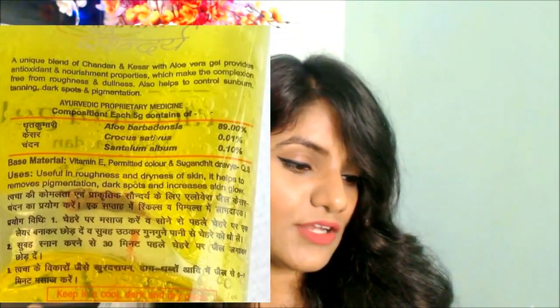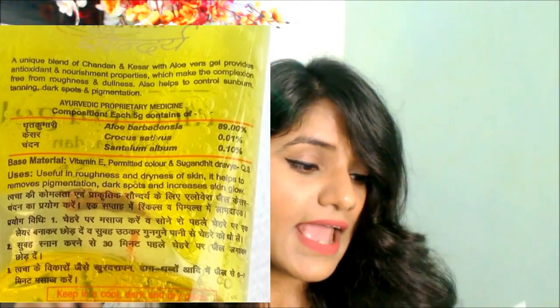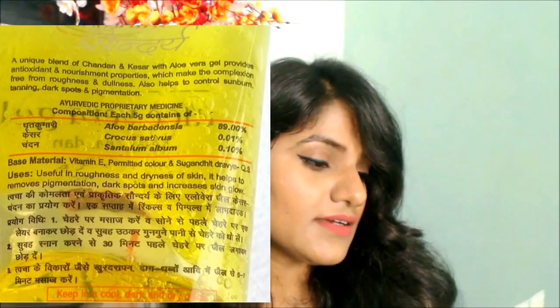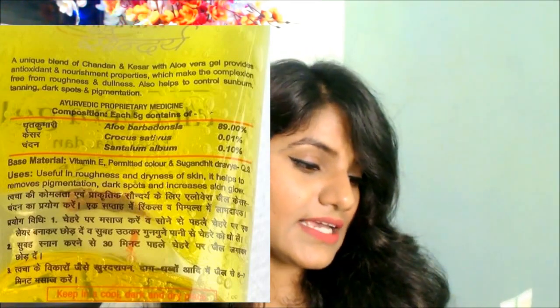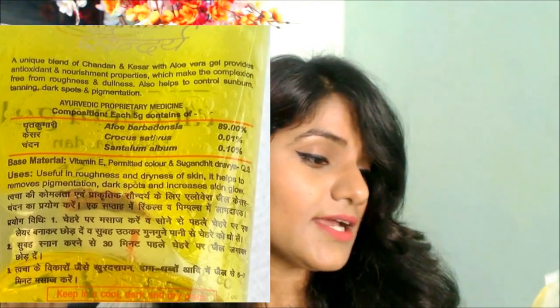On the front side they say it is an instant solution for pimples, wrinkles, and for growing fair skin. On the back side there is lots of information. It says it is a unique blend of Chandan, Kesar, and Aloe Vera gel that provides antioxidant and nourishment properties, making the complexion free from roughness and dullness. It also helps control sunburn, tanning, dark spots, and pigmentation. The ingredients are aloe vera (Ghrit Kumari), Chandan, and Kesar, plus Vitamin E and sugandhit dravya. No paraben or other chemicals are mentioned, which is a big yes.